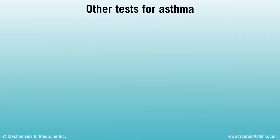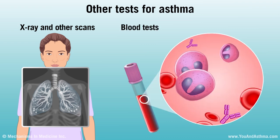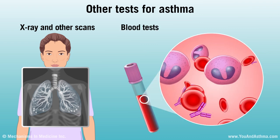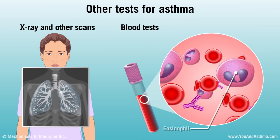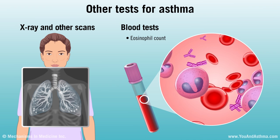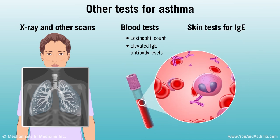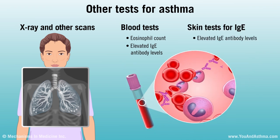Your doctor might order an x-ray and other scans to look at your lungs. You might also have blood tests. One blood test checks the number of white cells called eosinophils in your blood. Some people with asthma have high levels of eosinophils. Another blood test checks the level of an antibody called IgE. Elevated IgE levels can be a sign of allergies. Skin tests may also be used to check for elevated IgE.